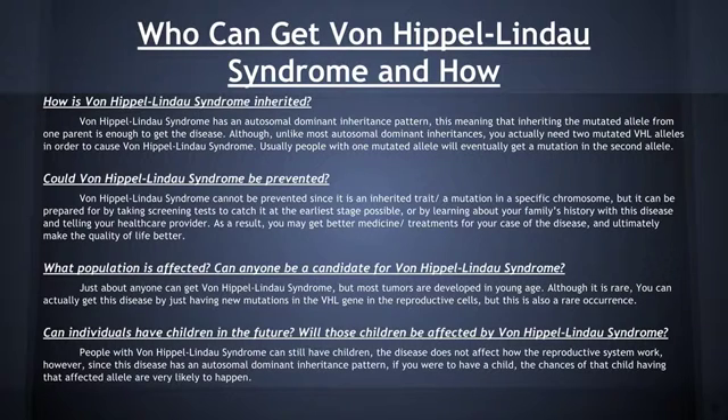People with Von Hippel-Lindau syndrome can still have children. However, since this disease has an autosomal dominant inheritance pattern, if you were to have a child, the chances of that child having the affected allele are very likely to happen.